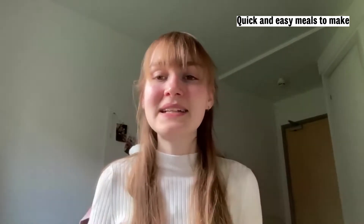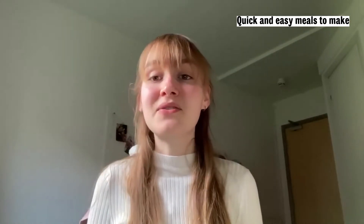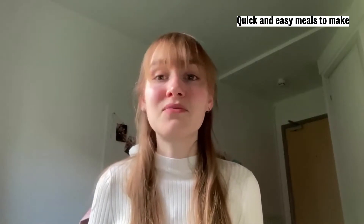Dip your protein in it, whether it be chicken or tofu, cut up some veggies, stir fry it all, and serve it with rice or ramen noodles.